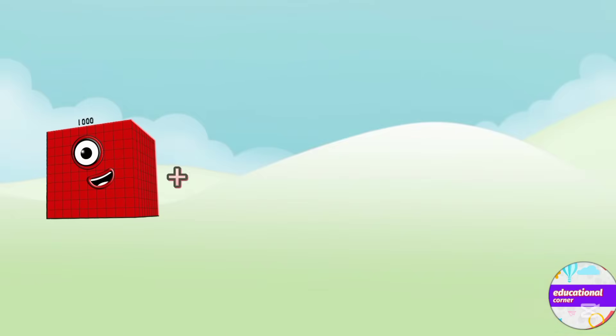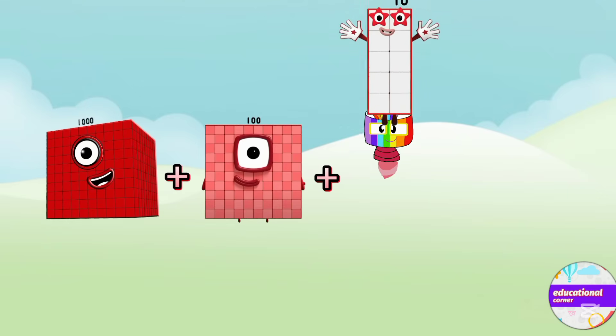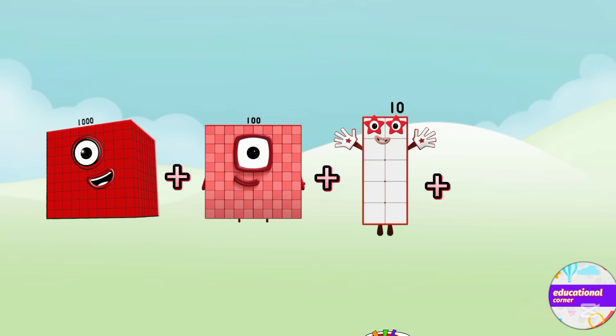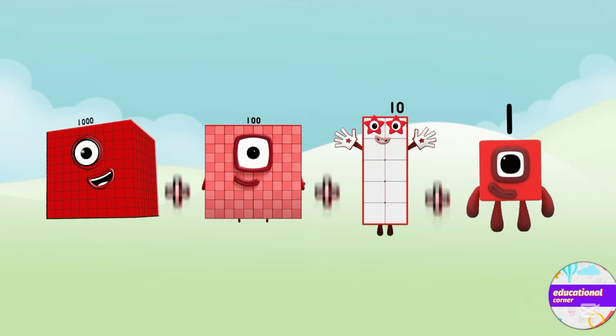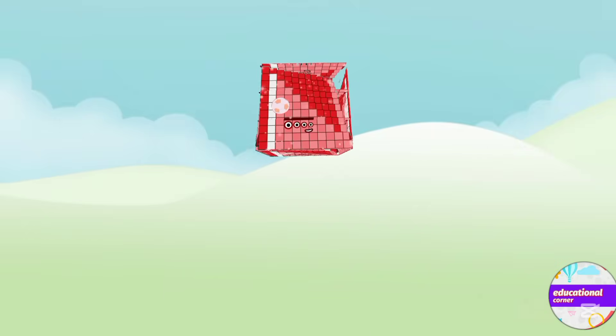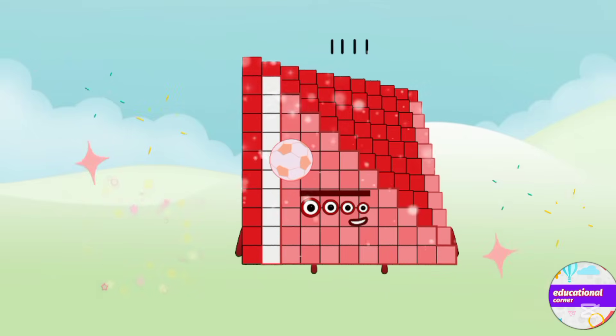One thousand plus one hundred plus ten plus one. What is the answer? The answer is one thousand one hundred and eleven.